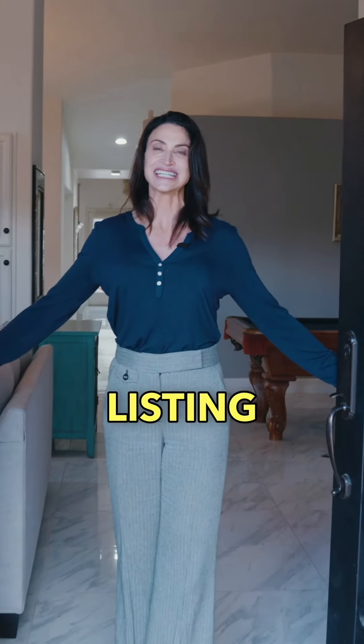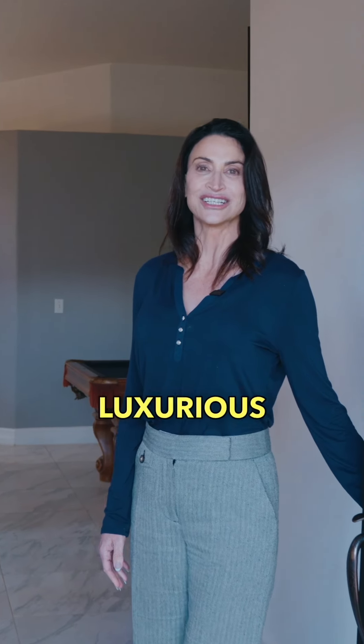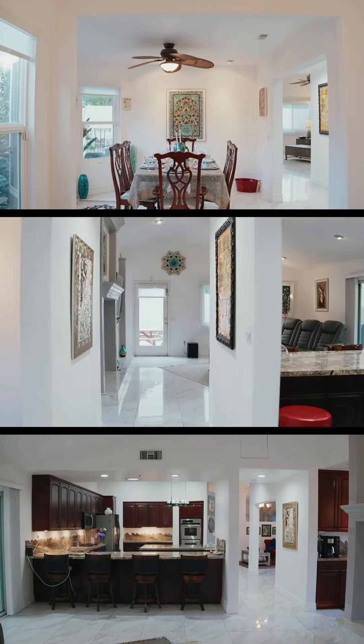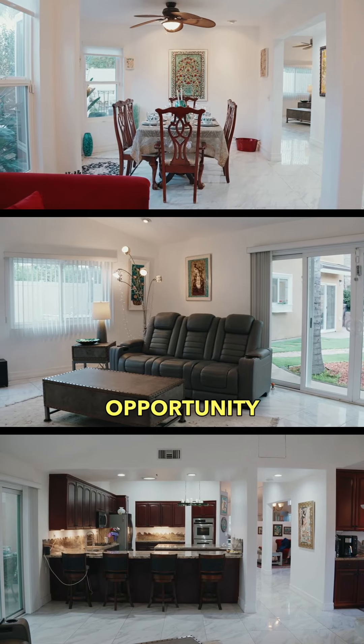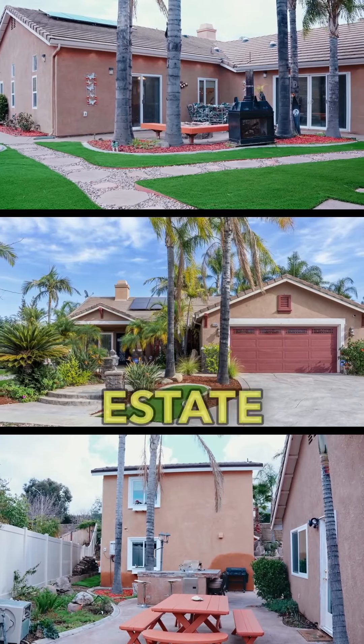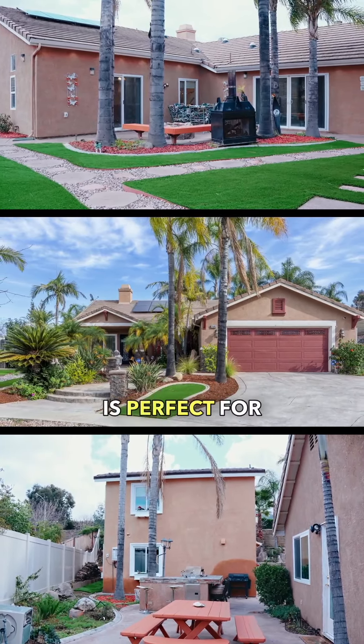Welcome to my new listing at 3585 Ambrose Circle, a unique and luxurious property. This property offers the rare opportunity of two homes on a single estate, perfect for those considering rental options or multi-generational living.